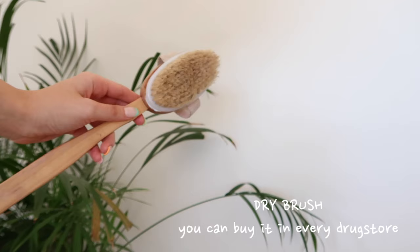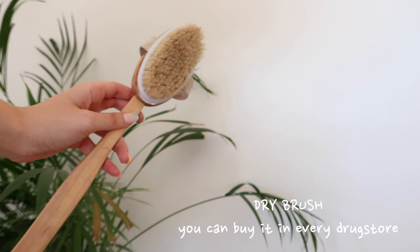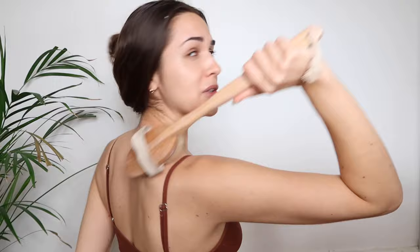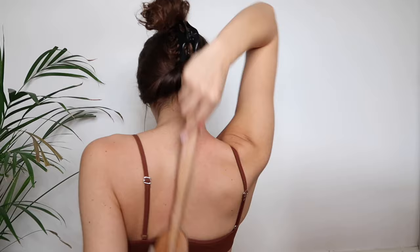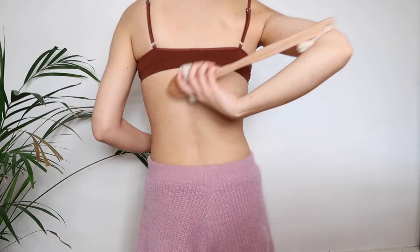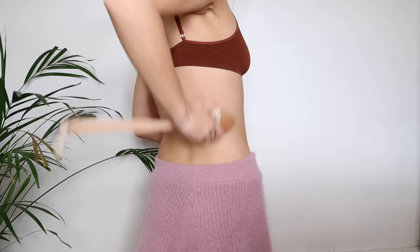Dry brushing is fantastic — not only to get rid of back acne but in general it boosts your blood circulation so your body and you feel better. I do it one to twice a week at least before I shower or take a bath. I like this brush because it has a long stick so I can reach all the places I want to reach — five minutes maximum.